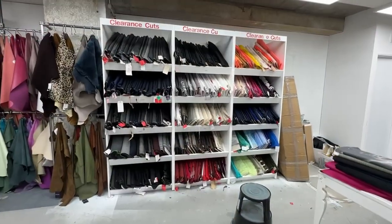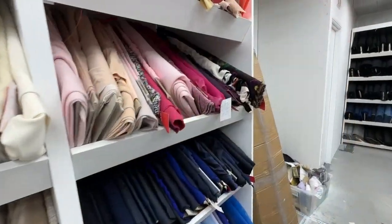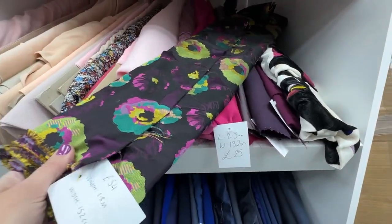And finally, the clearance-cut shelves. Would I be able to find something I like? This looks promising — you'll have to wait and find out.